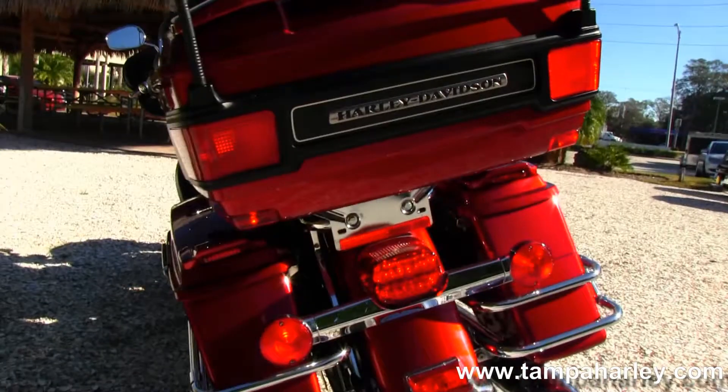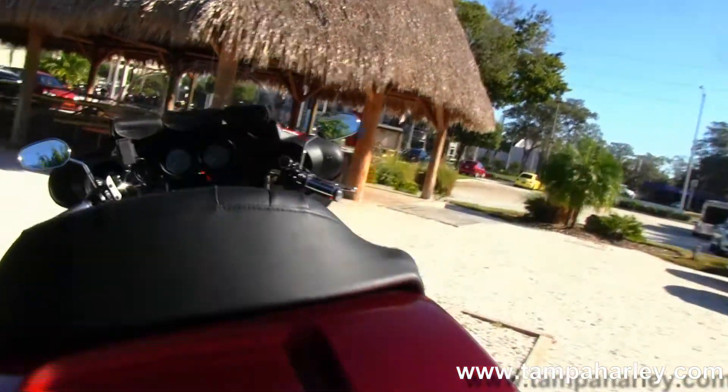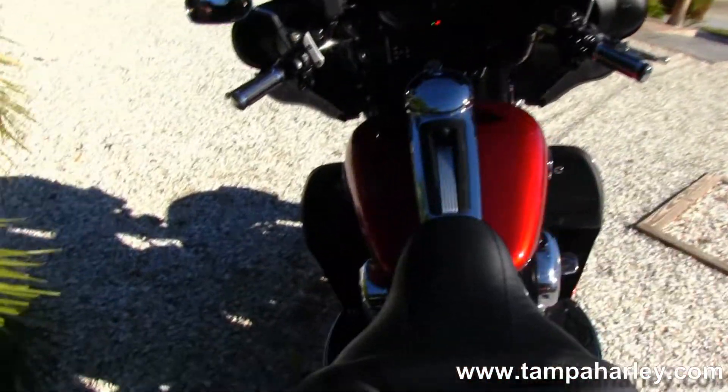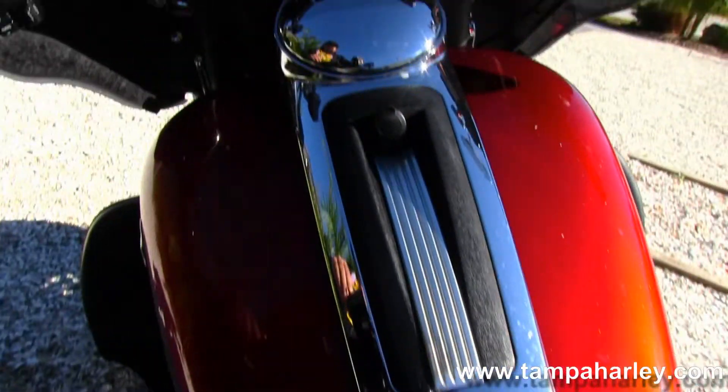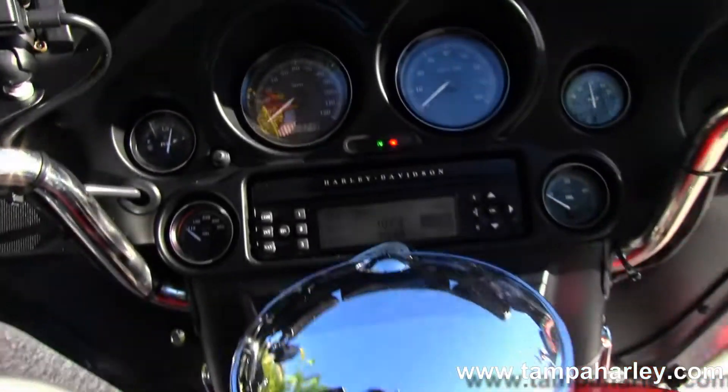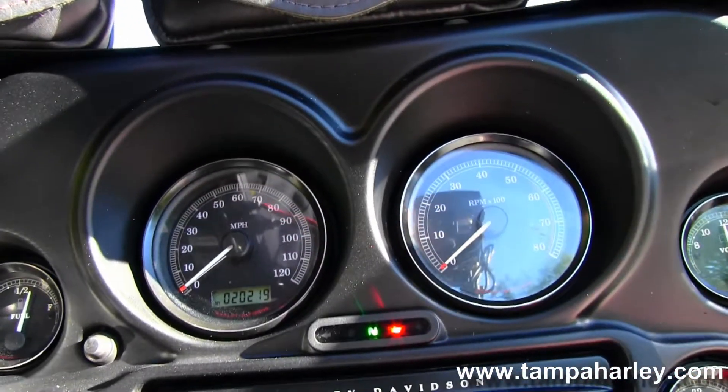Moving on back we have the chrome saddlebag guards around the hard locking saddlebags, King Tour Pack. The saddlebags and Tour Pack have the upgraded spoilers with integrated lights, a very comfortable 2-up touring inspired seat, 6 gallon fuel tank to take you on long trips in between fuel stops, and chrome and black tank trim.